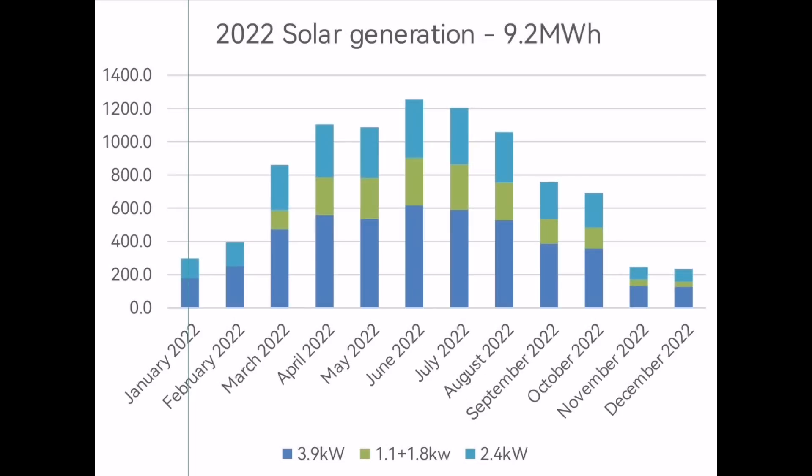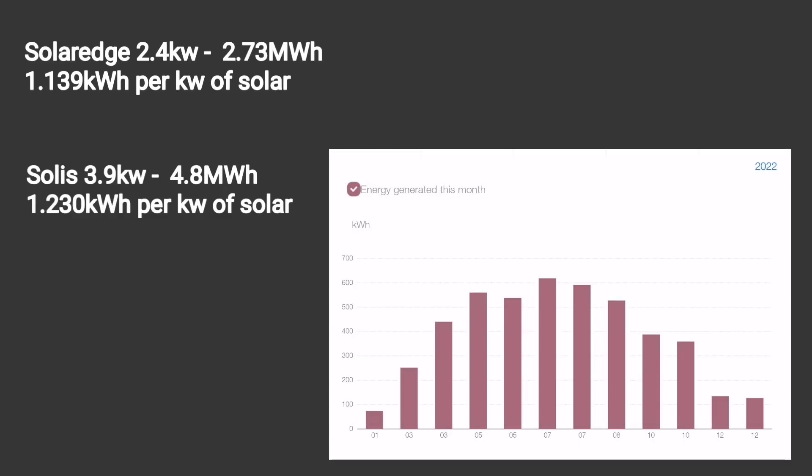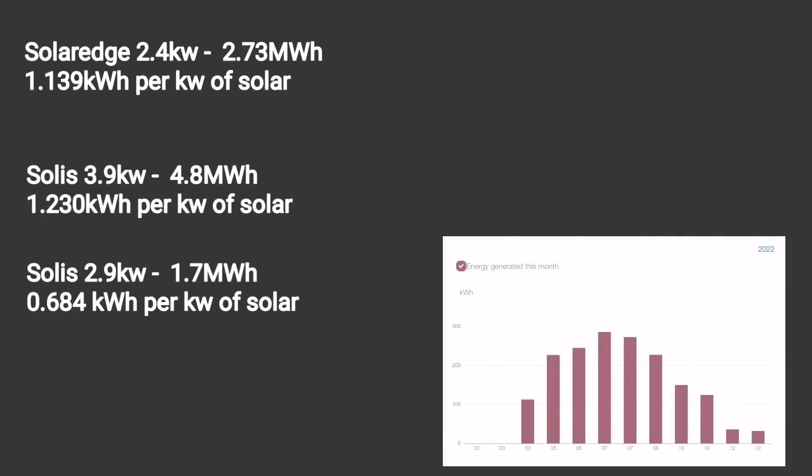The first figure: 9.2 megawatt hours of solar generation. Looking at the yearly numbers in megawatt hours, we saw 1.2 megawatt hours in June, but November and December were just a couple of hundred kilowatt hours — a big seasonal difference. The 2.4 kW array on the SolarEdge inverter generated 2.73 MWh at 1.139 kWh per kW. The Solax 3.9 kW array generated 4.8 MWh at 1.23 kWh per kW. The Solax 2.5 kW inverter generated 1.7 MWh at just 0.684 kWh per kW — roughly half the performance of the south-facing arrays.